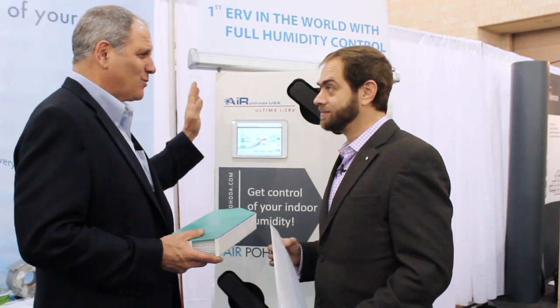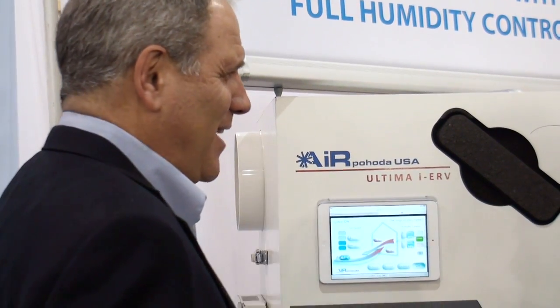A little high-tech. I'm always worried about things like this breaking, so then you have to go back to opening your windows. 25-year warranty. Yeah.